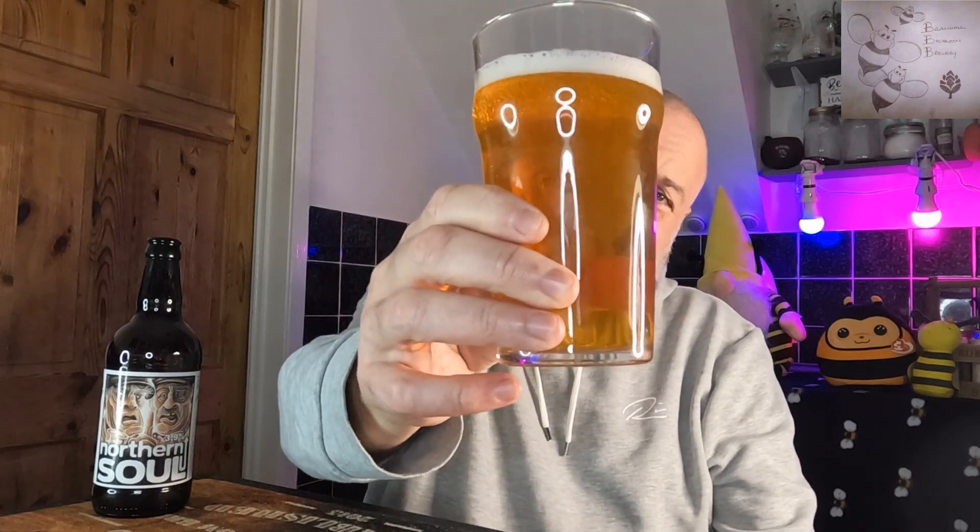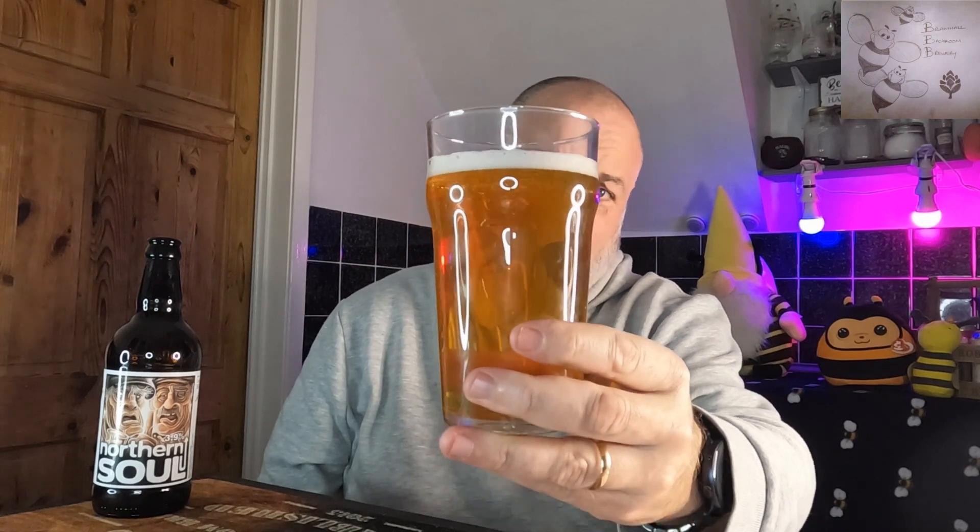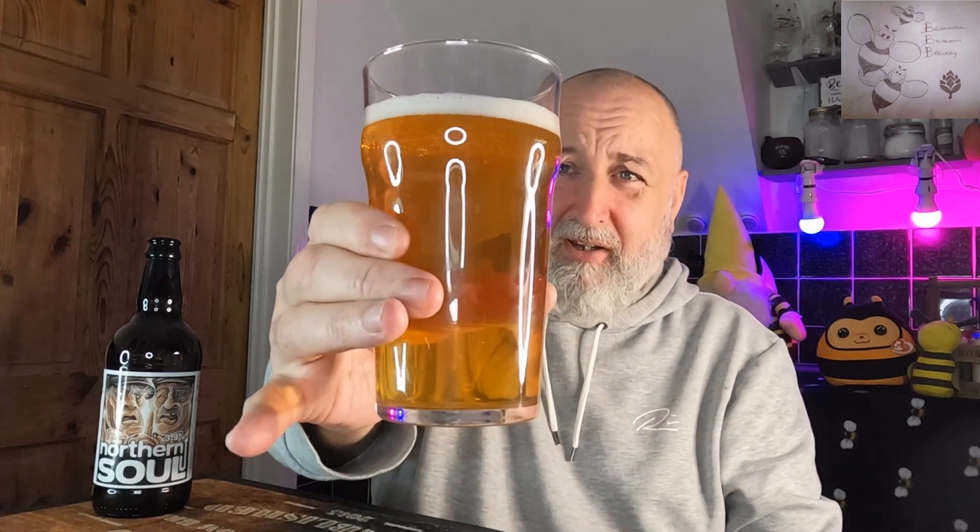Really nice looking pale — straw coloured, you could be mistaken for it being like a golden ale, or just like a lager in colour. But it looks good. On the aroma you're getting real subtle fruit notes, nice sweet malt on the nose as well — quite laid back. It feels like it's going to be a pleasant, well-balanced, easy, sessionable beer.